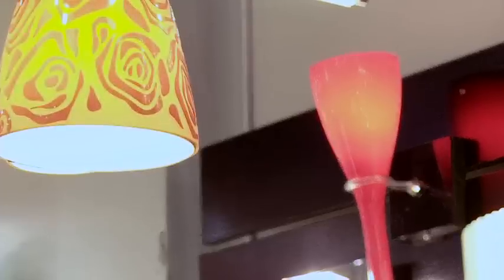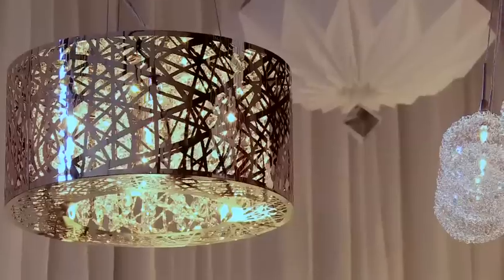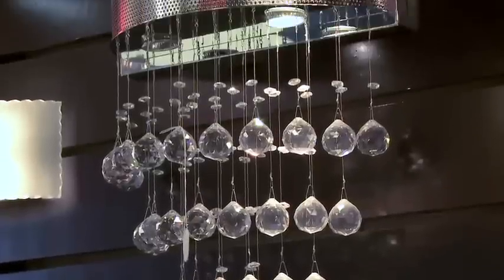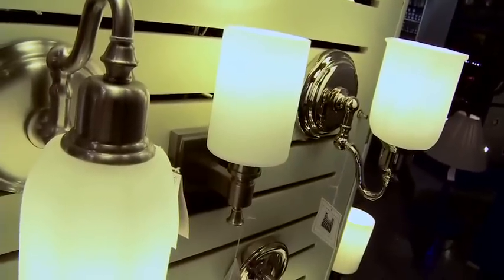All our collections are designer-inspired and all of the manufacturers that we represent have something unique about them. One of them might be a very high-end line with tons of customization options, while another might be a value line which still gives you the best look for an incredible price.